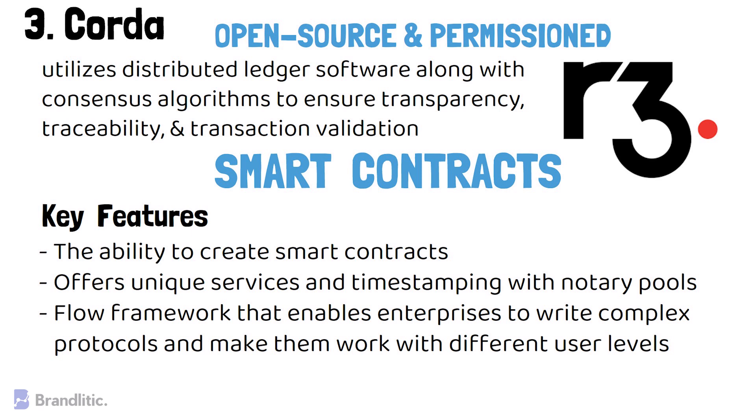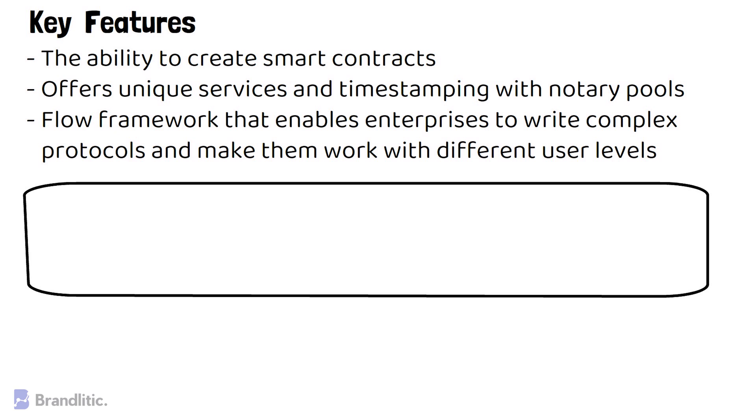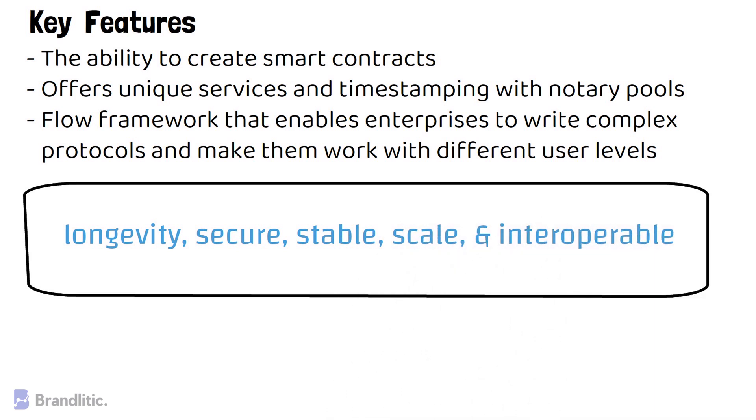This makes Corda an ideal solution for enterprises that want to make the most out of the R3 architecture. The five key standards of Corda architecture include the following: Longevity, Secure, Stable, Scale, and Interoperable.